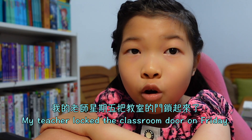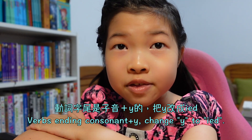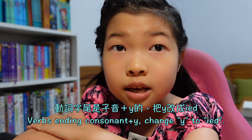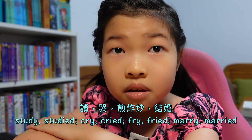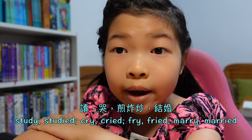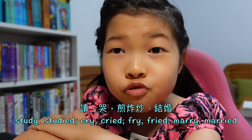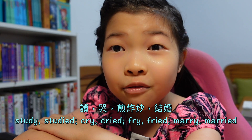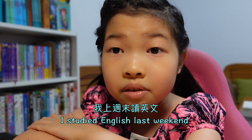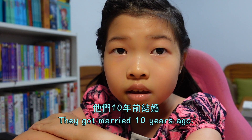Verbs ending with consonant plus y: change y to -ied. For example: study → studied, cry → cried, fry → fried, marry → married. Grandpa fried an egg this morning. I studied English last weekend. They got married ten years ago.